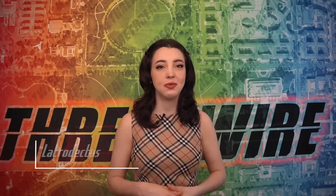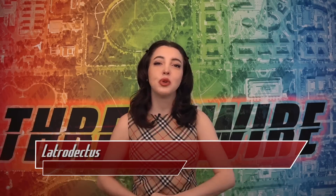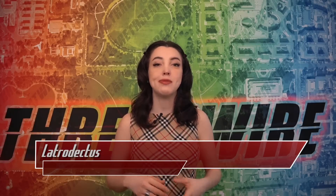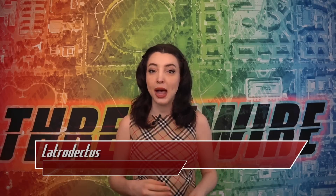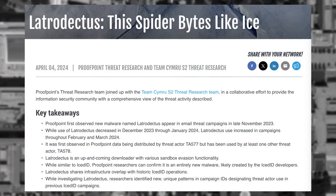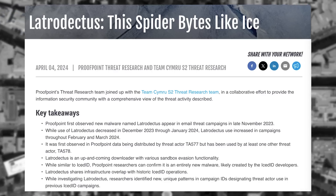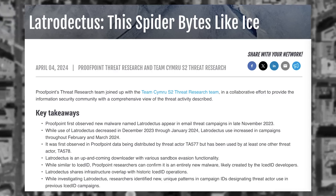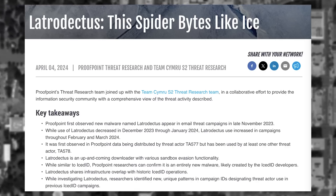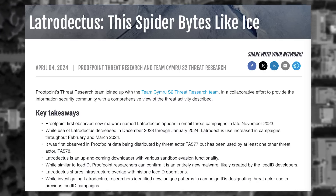Proofpoint Threat Research collaborated with Team Simaru S2 Threat Research on a write-up about the newly discovered Latrodectus malware and email threats they discovered. The main users of the tool are threat actors known as initial access brokers, which means they sell access to computers which they were first to get into. Based on functionality and characteristics, they believe Latrodectus was created by the same developers of the IcedID malware.